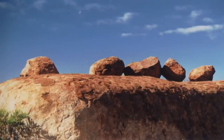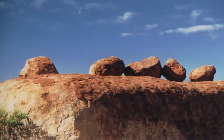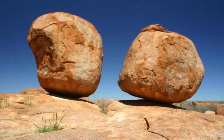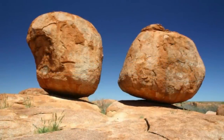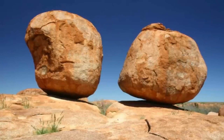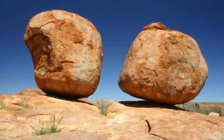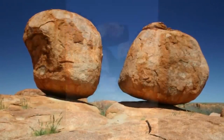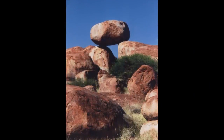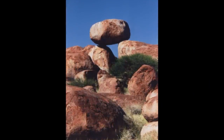This newly exposed granite, now at or near the surface, underwent a process called exfoliation — a form of physical weathering where the rock peels off in layers or sheets, much like an onion shedding its layers. In the case of the Devil's Marbles, this process was driven by the temperature fluctuations of the desert environment, where scorching days and chilly nights caused the rock to expand and contract, creating cracks and facilitating the peeling of layers.